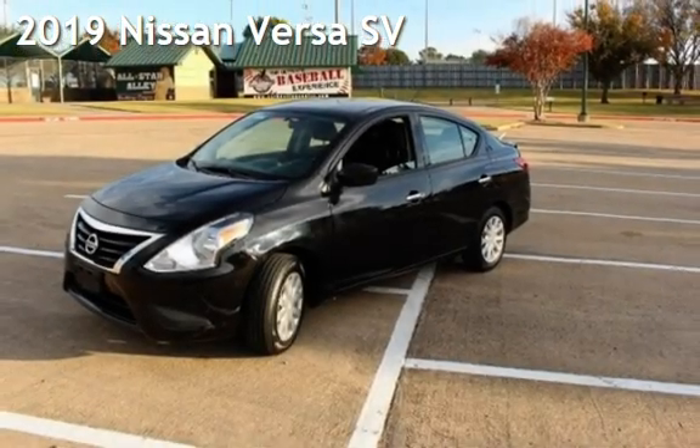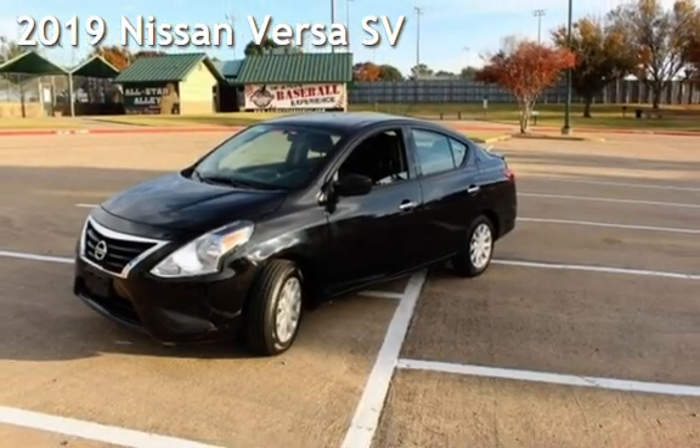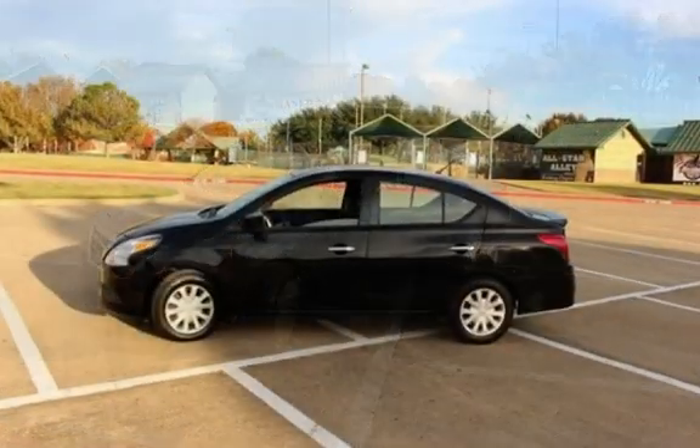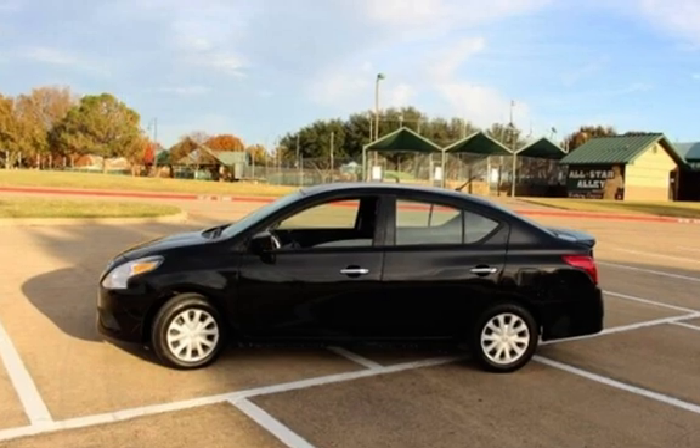Presenting a pre-owned 2019 Nissan Versa SV. This four-door sedan has a four-cylinder, 1.6-liter i4 engine, with front-wheel drive and an automatic transmission.